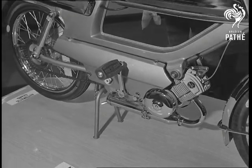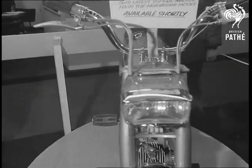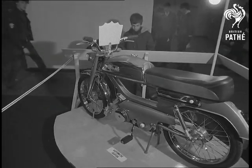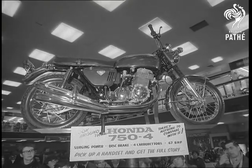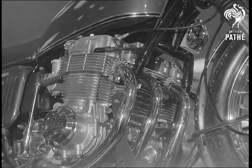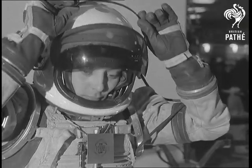The machines on show covered a wide range of pockets and requirements, from shopping around to zooming about. Naturally, Japan was well-represented — they, too, have produced a 750. It seems that the average motorcyclist aims high these days and dresses accordingly.